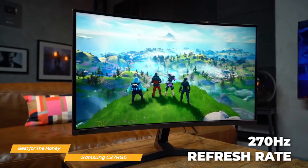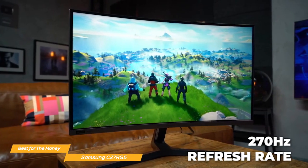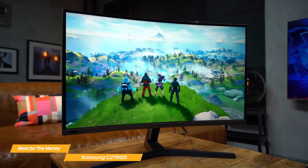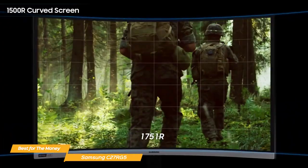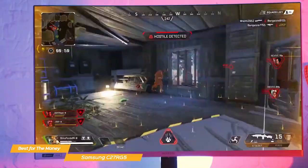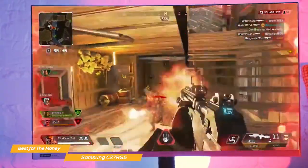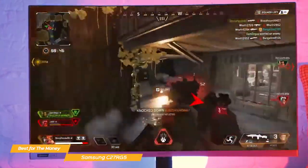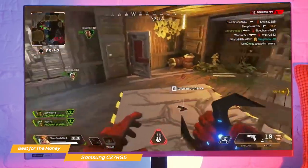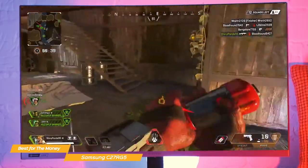The 240Hz refresh rate isn't the only thing that sets this monitor apart. The C27RG5 also features a 1500R curved display which provides a more engaging gaming experience — you can see the whole screen right up to the edges without shifting your eyes. The curve helps to reduce eye strain even during long gameplay no matter where you're sitting, and with a full HD resolution of 1920x1080, you'll get crisp, clear visuals that really pop.